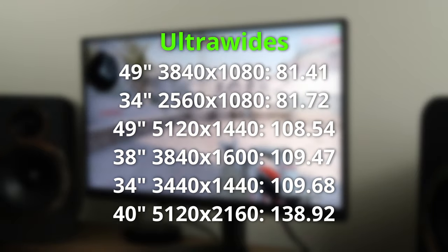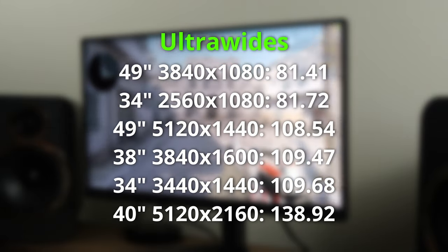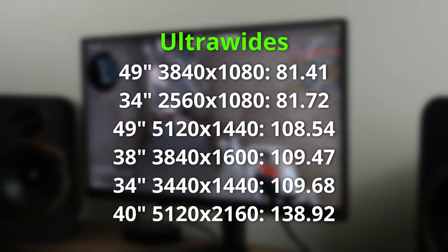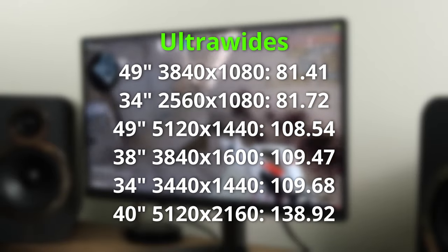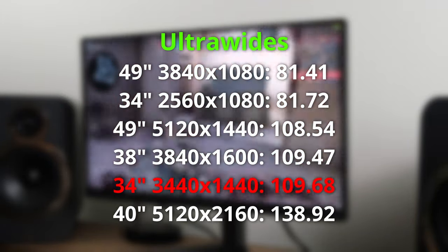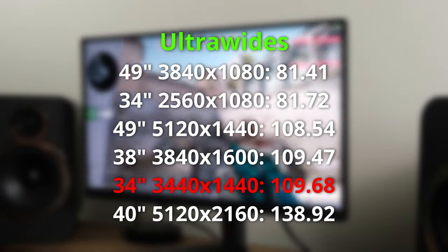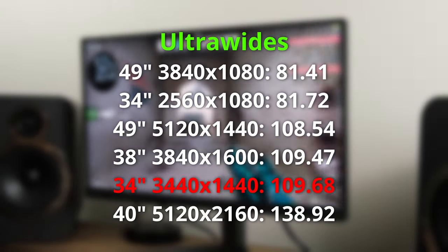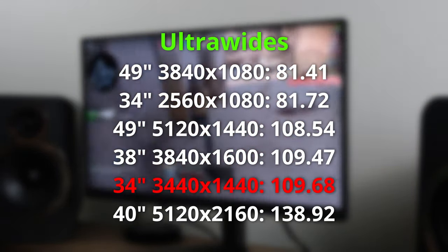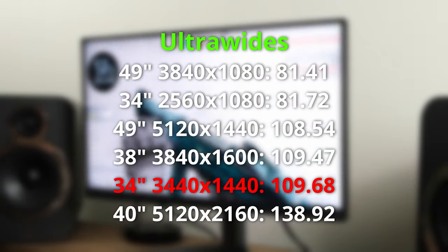The ultrawide market is a bit different because of the variety of form factors — for example a 49 inch 3840 by 1080, or a 34 inch monitor at 2560 by 1080, where the PPI is actually very similar. Nonetheless, in the ultrawide market my sweet spot is 3440 by 1440 at a 34 inch form factor, giving a PPI of 109.68. My favourite gaming monitor reviewed to date is the Philips Evnia 34M2C8600 — a 34 inch 1440p ultrawide at 175Hz with a stunning OLED display.